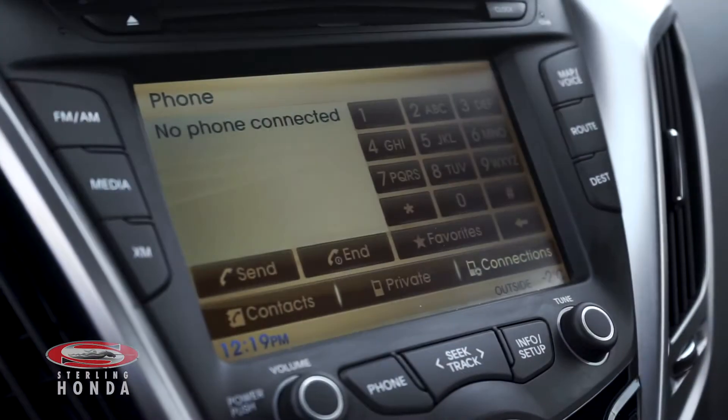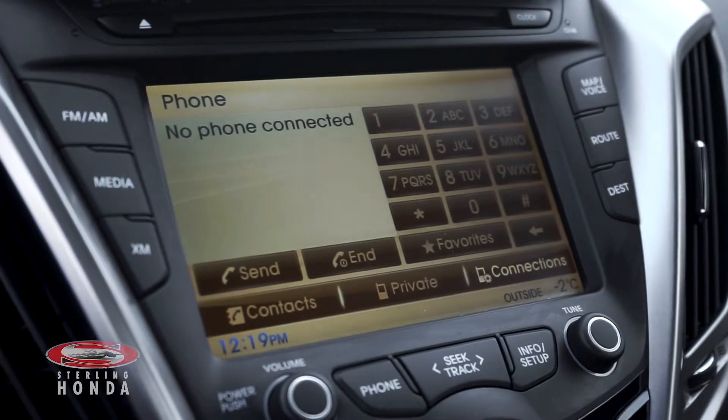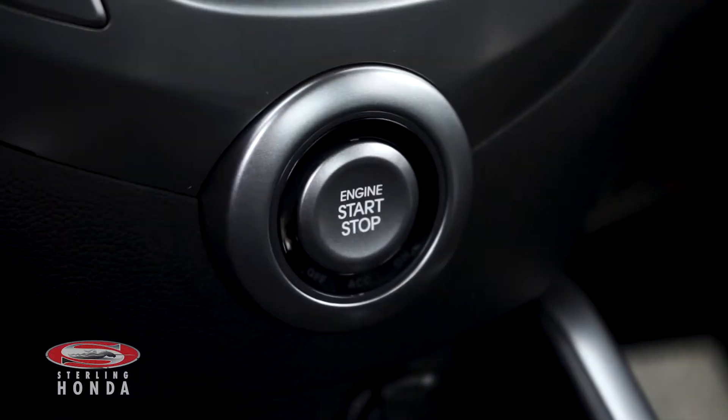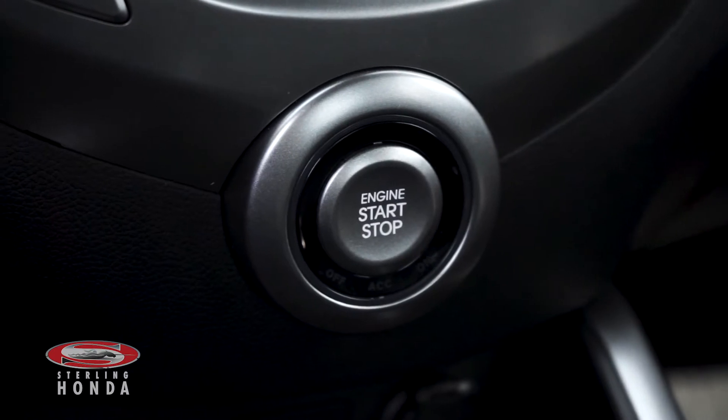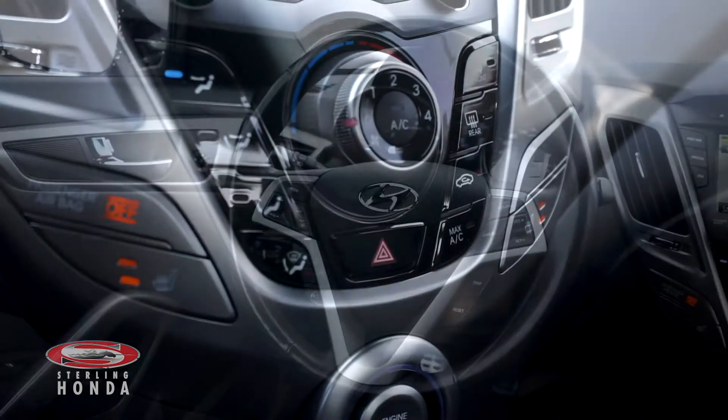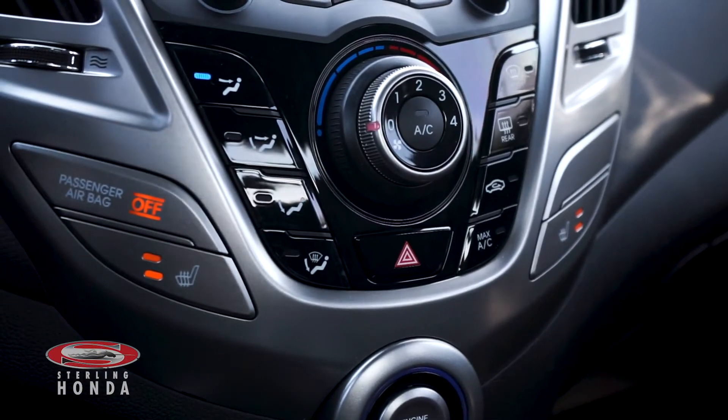More features you can enjoy include a touchscreen stereo system with smartphone connectivity, a manual transmission, keyless entry and a push to start button, a steering wheel with audio and call controls, and a powerful climate control system with heated front seats.